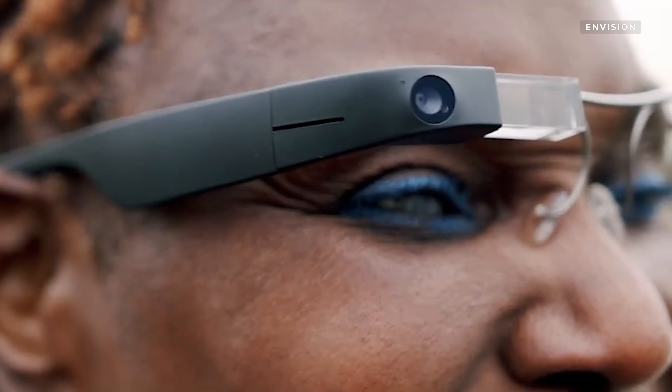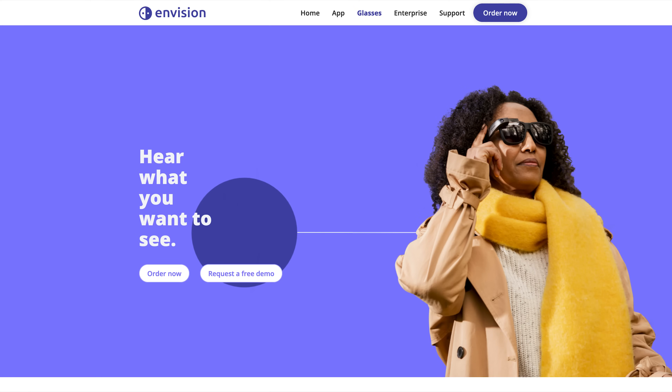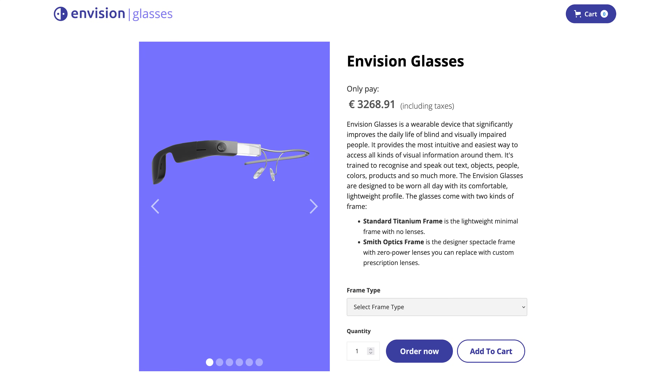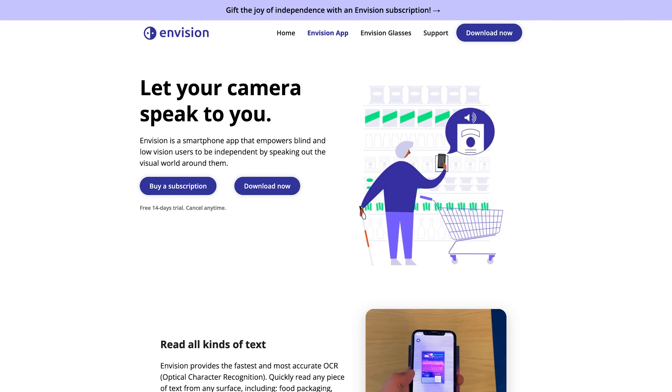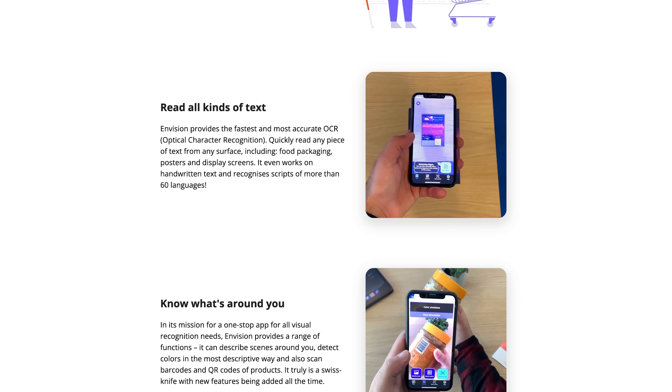The glasses come with a steep price tag of $3,500. You can order them through the Envision website or from one of the company's distributors. You can also opt to use the Envision app, which costs $20 for a one-year subscription or $99 for a lifetime subscription.